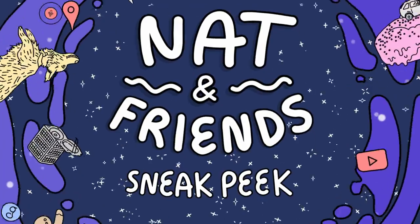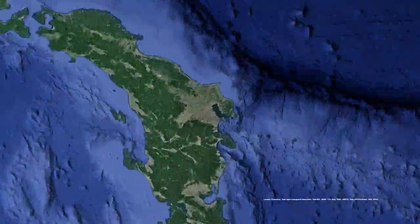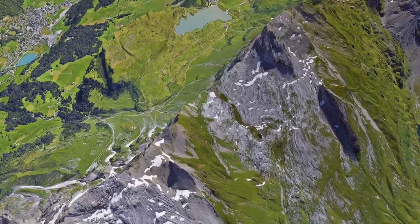Hey there, this is Nat from Nat and Friends. Buckle up your seat belts, because this week we're diving deep into Google Earth. Google Maps is for finding your way. Google Earth is about getting lost.